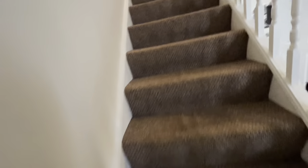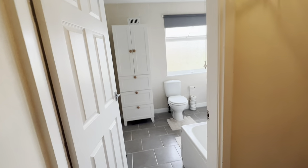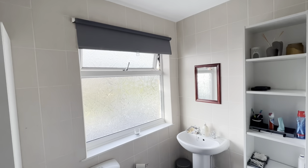Let's head upstairs. We've got doors off the landing to bedrooms one and two. Firstly, we'll go into the bathroom — a nice big bathroom with a modern tiled floor and tiled walls. Very well looked after. It's all uPVC double glazed and gas central heating throughout.